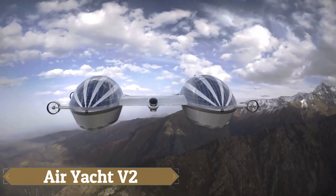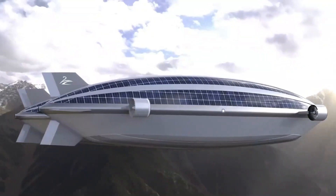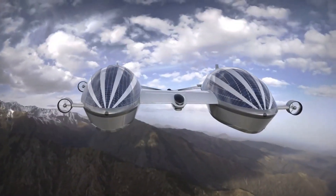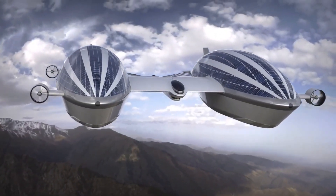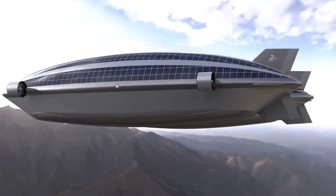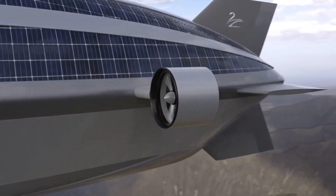The Airyacht V2, designed by Lazzarini Design Studio, merges aeronautical marvels with the luxury of a super yacht. This innovative vessel features two 492-foot-long blimps filled with helium, which allow it to glide through the air, connected by a central hull that measures 62 feet long and 33 feet wide.